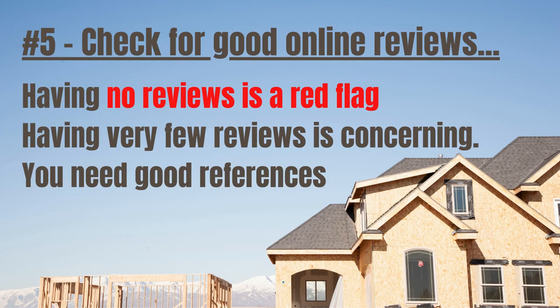Number 5: Check references and reviews. If your contractor doesn't have any reviews online, that's a big red flag. They may not be licensed — they may not even be a real business. But what happens when you need that person to service your equipment if it breaks down in the future? You may never see that person again. That's why if they don't have any reviews online, that's a red flag.